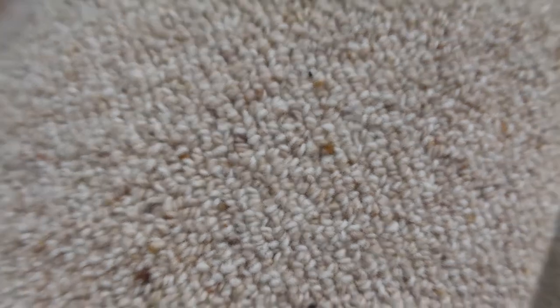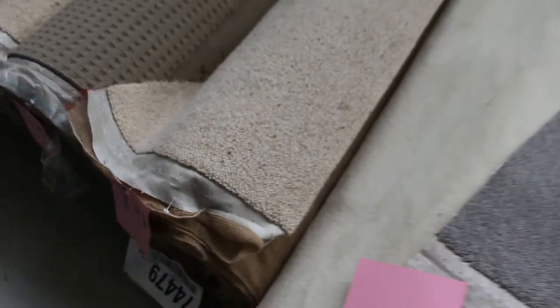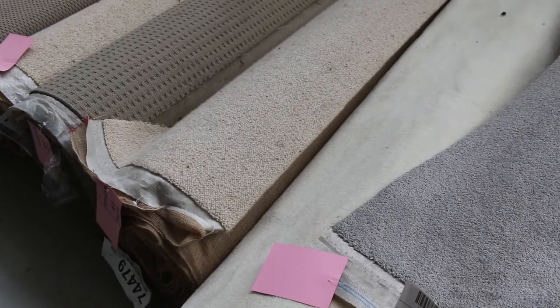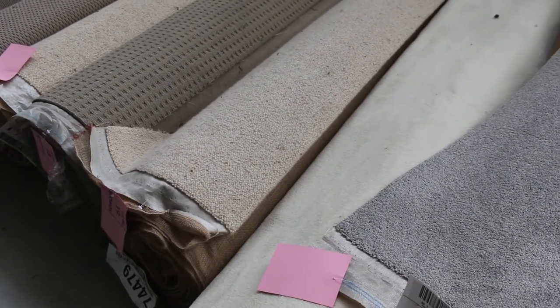Berber carpet there — lot number 19. That's a nice bit of pure wool Berber carpet. This carpet is 8.2 metres long, 3.66 metres wide. Would normally retail at around $150 a metre. I'd be expecting around $30 to $40 a broadloom metre at auction.